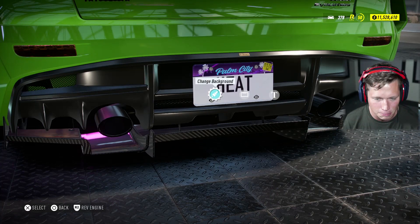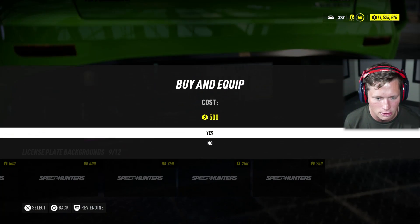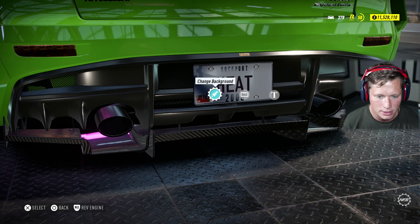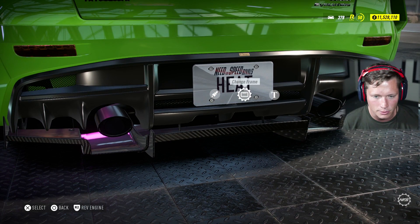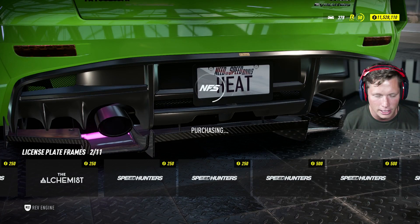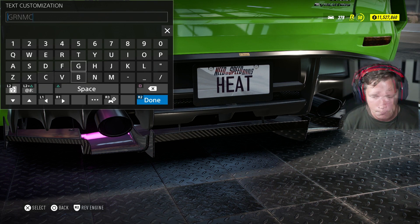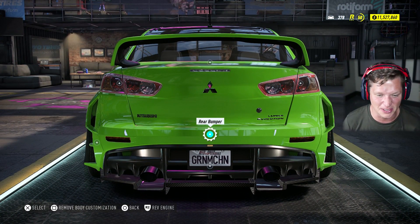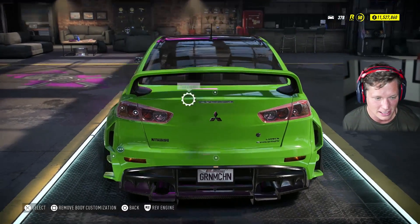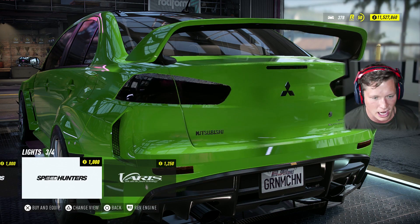Oh my goodness, this is insane. All right, license plate — going to change up the background. There's not a green option, so we'll go with something more white. Going to go with something to black it out a little bit. I'm going to call it 'green machine' — kind of lame but I couldn't think of anything better. For taillights, I feel like the smoke looks better — going to go full smoke.